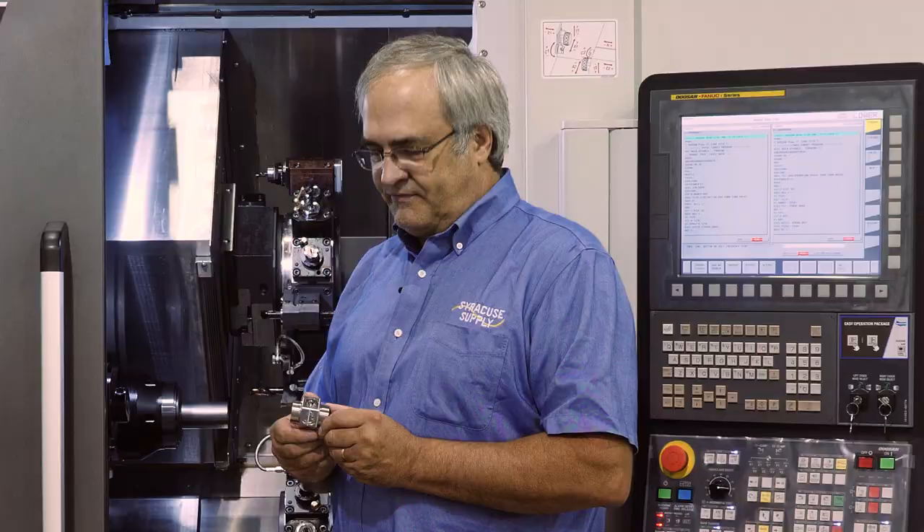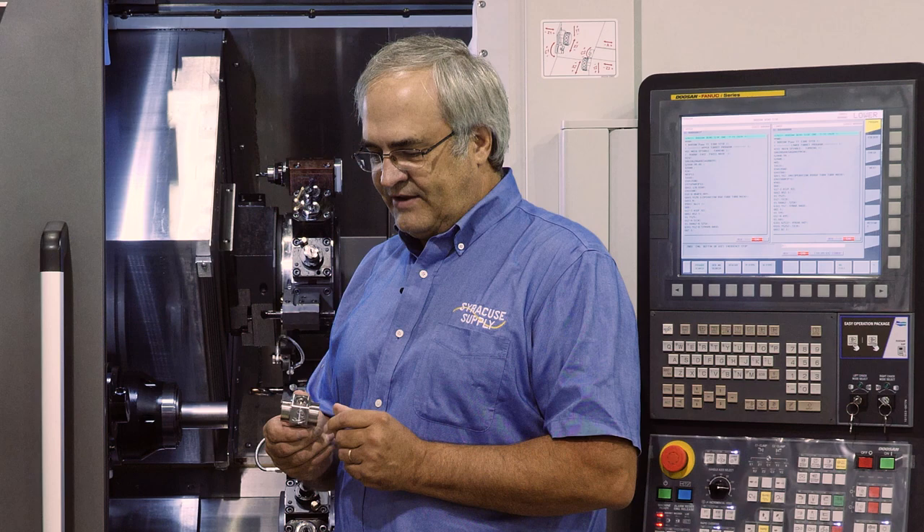Kevin and his team — we've been working with them for over 40 years. They've always taken care of us, and that's what we look for when we're looking for a machine tool manufacturer or any of our suppliers or vendors: someone that will be there for us, take care of us, and partner with us.